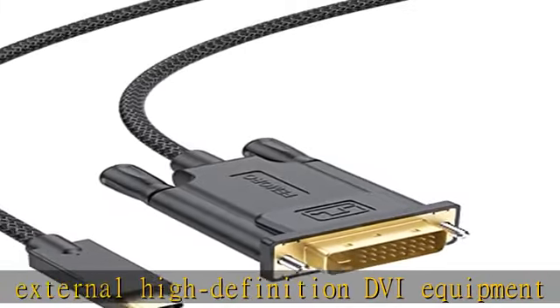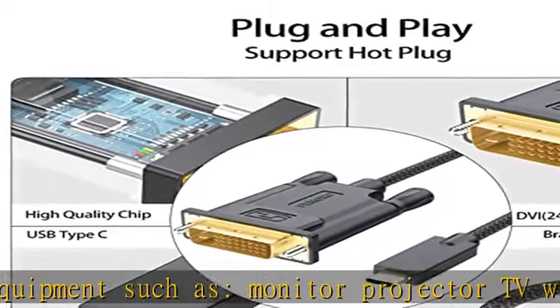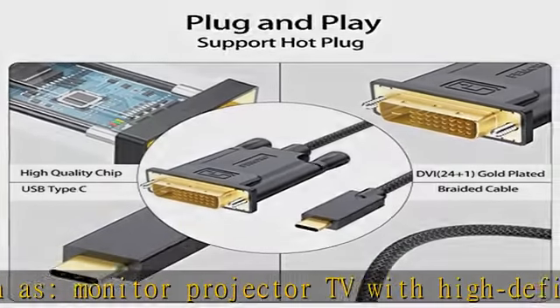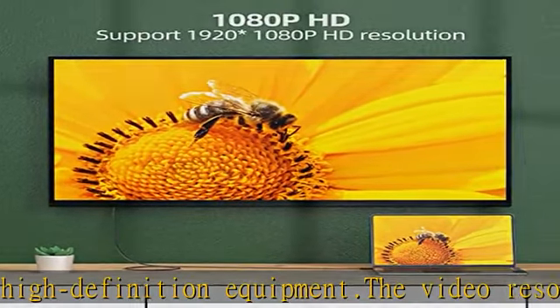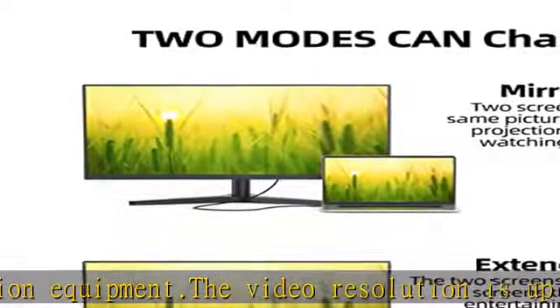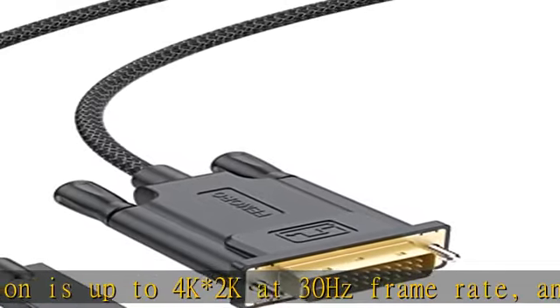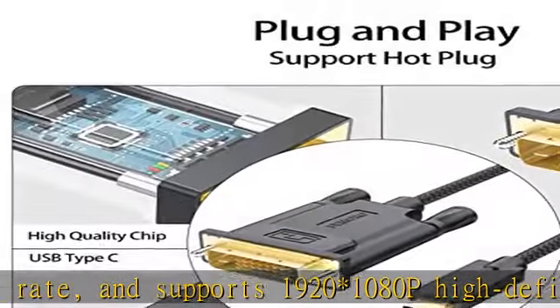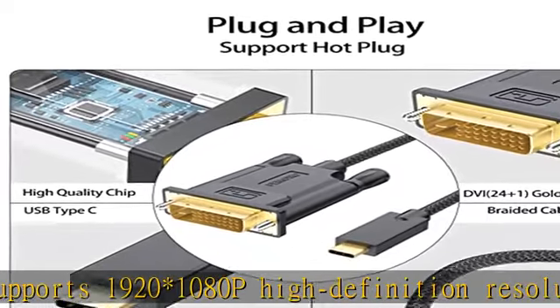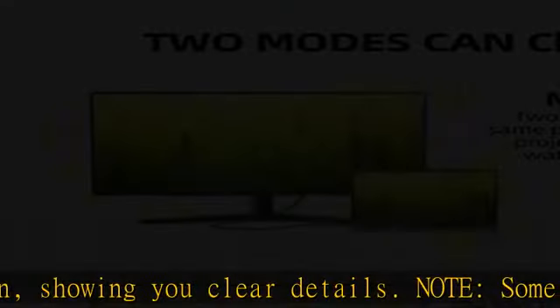Compatible devices include: MacBook Pro 2019/2018/2017, iMac 2019/2018, MacBook 2017/2016, Samsung Notebook Odyssey, Galaxy Book, Surface Book 2, Surface Go, HP Spectre 13, Pixelbook, Asus ROG GL/G5/G7/GX/Strix, ZenBook Pro UX501VW, Transformer 3 Pro, Google Chromebook, HP Pavilion X2, Dell XPS 13/15, Galaxy S22 Ultra/S22, and more.